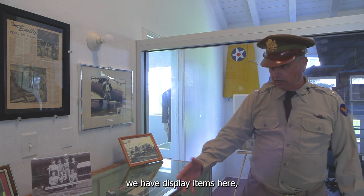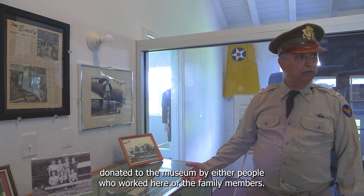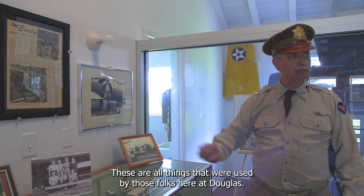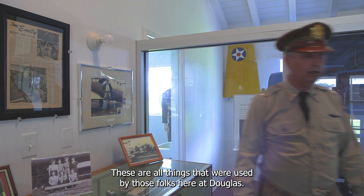We have display items here donated to the museum by either people who worked here or their family members — all things that were actually used by those folks here at Douglas.